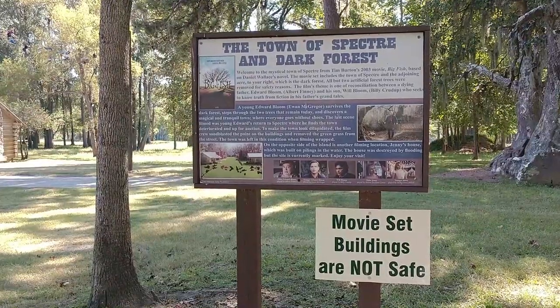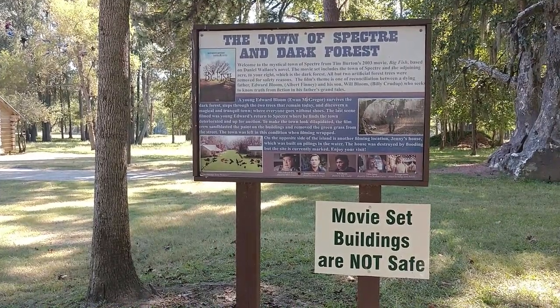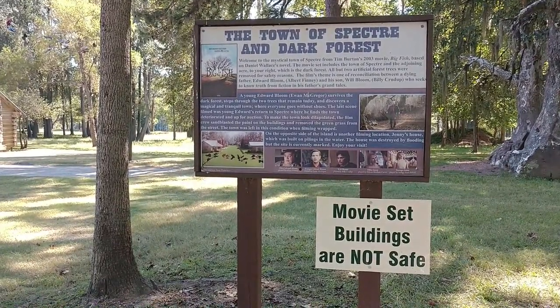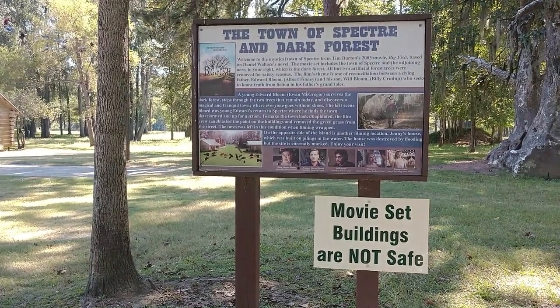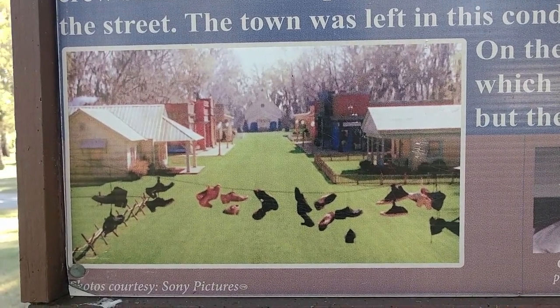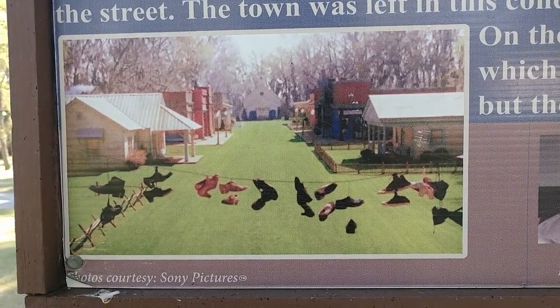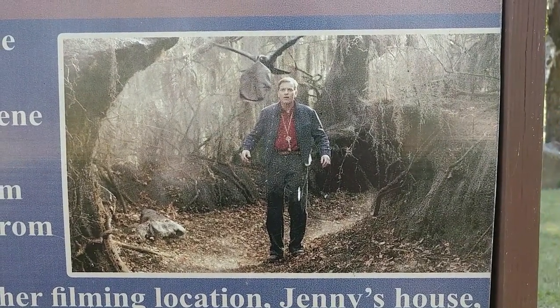This sign was put up for the movie Big Fish and it reads 'The Town of Spectre in the Dark Forest.' This is one of the shots in the movie, and another shot of Edward Bloom in the Dark Forest.